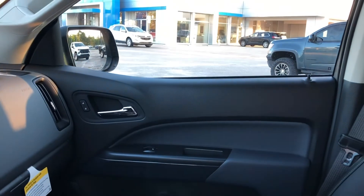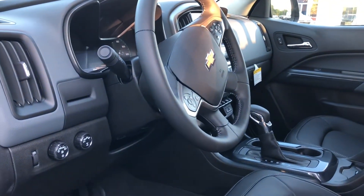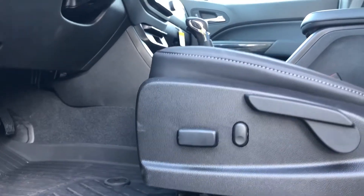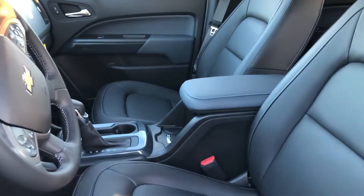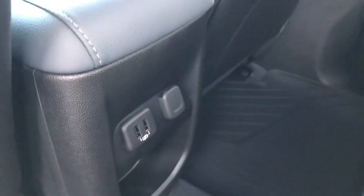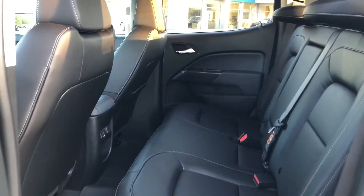Inside, you'll find a jet black leather interior with driver and front passenger heated seats, a leather-wrapped heated steering wheel, a six-way power driver's seat, and a rear folding bench seat.